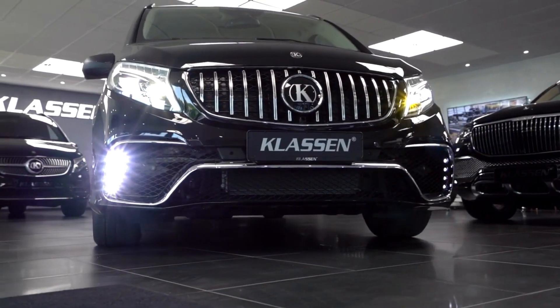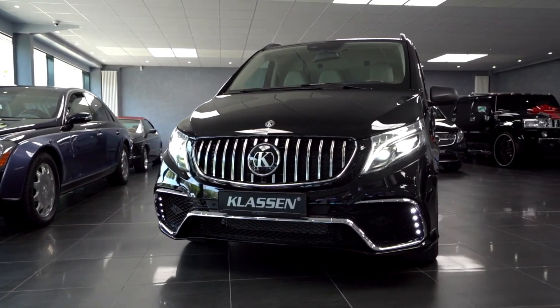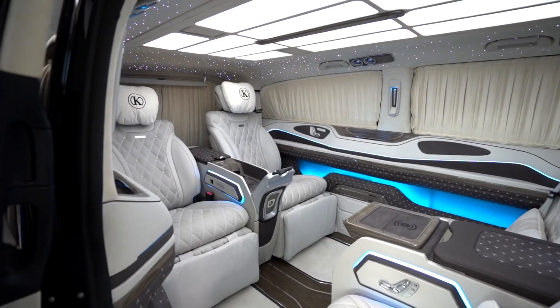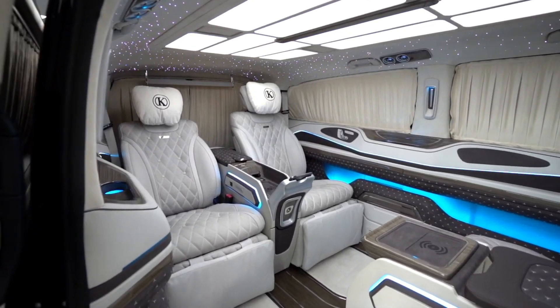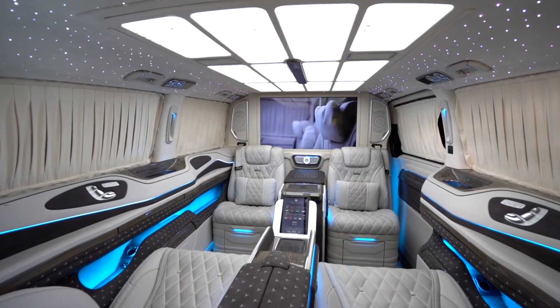Claussen Mercedes V-Class Limousine. If you haven't heard of Claussen, you're probably doing something wrong. The German aftermarket supplier Claussen is responsible for some of the most plush vehicles on the planet. They specialize in the conversion of ultra-luxury vehicles into deluxe stretch limousines that cater to the demands of the most high-level clients.